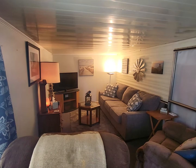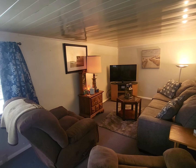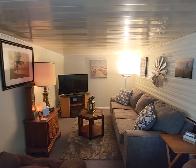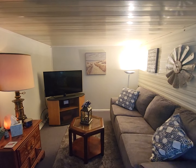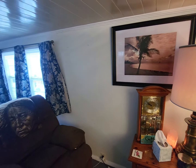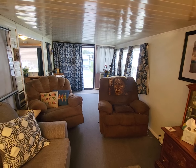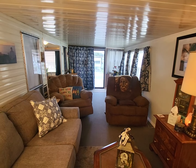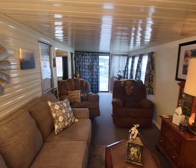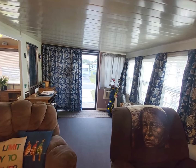This unit does have central air. It is being sold completely furnished — everything you see in this home stays, including linens and pots and pans. There are only a couple of small appliances that will be going with the seller when they leave, but everything else stays. This is turnkey ready — you just bring your clothes, some food, and toiletries, and you are ready to go.